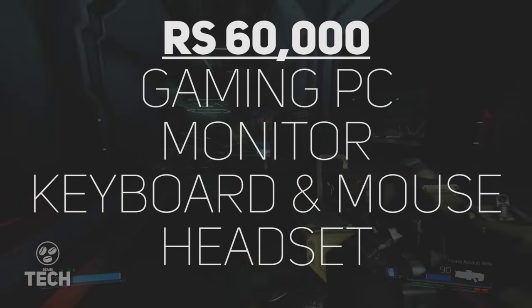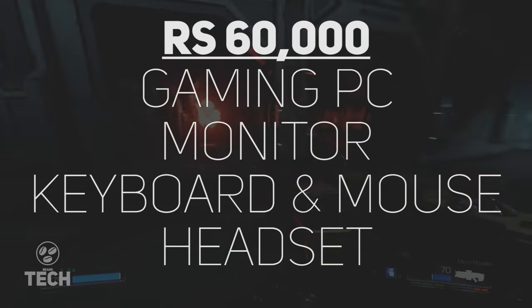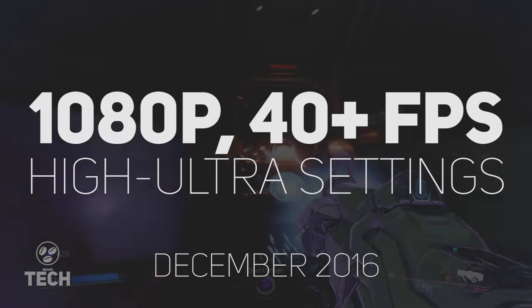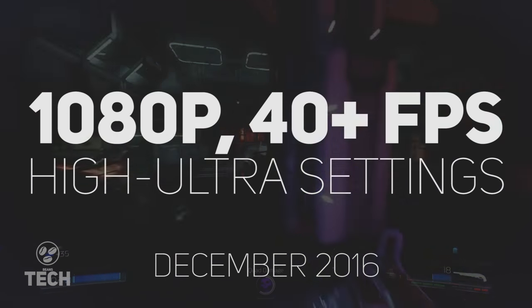This includes not just the PC but a monitor, keyboard, mouse and headset. In 60,000 rupees, you'll be able to ascend past the console peasant race and join your brethren on the glorious side. This means you'll be able to play all of today's titles at high, very high or ultra settings at 1080p in the 45 to 60 frames per second range.